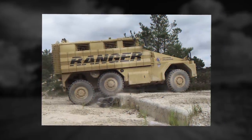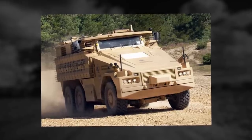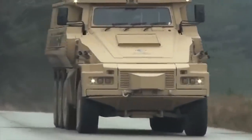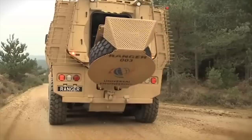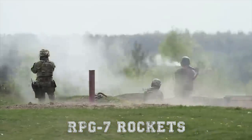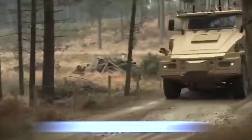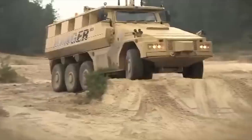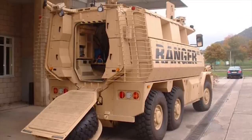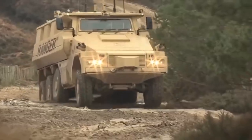The Ranger has an unusual armor design. The whole vehicle is built around a highly protected capsule with a V-shape hull. Base armor provides all-round ballistic protection against 14.5mm armor-piercing projectiles. It is claimed that the armor provides protection against RPG-7 rockets. The vehicle also withstands mine blasts equivalent to 22 pounds (10 kilograms) of TNT anywhere under the hull. The Ranger with 6x6 configuration is operated by a crew of two, including commander and driver, and accommodates eight fully equipped soldiers.